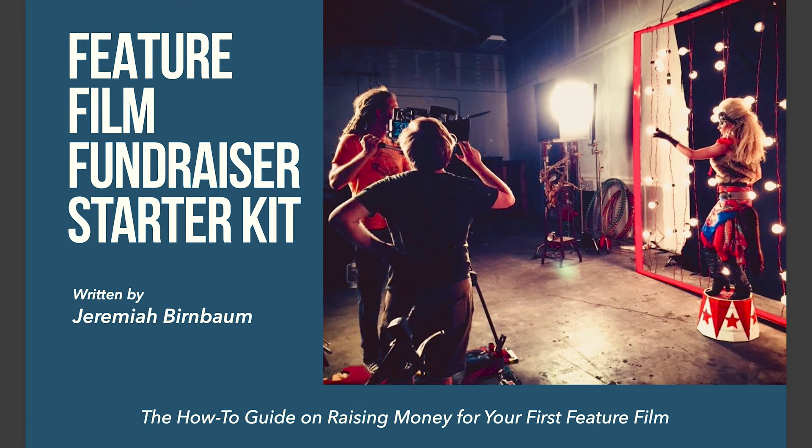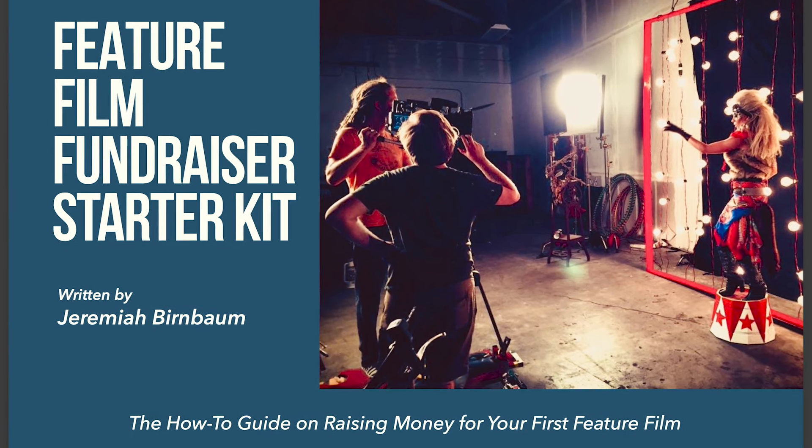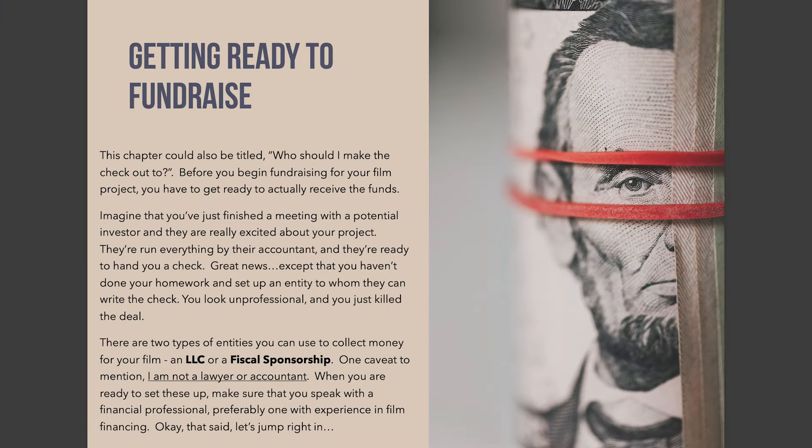This is actually one of the things I cover in my ebook, The Feature Film Fundraising Starter Kit — a book I wrote to help filmmakers raise the money they need to make their first feature film. And yes, it is free. If you haven't done so already, please check it out. There's a link down below.